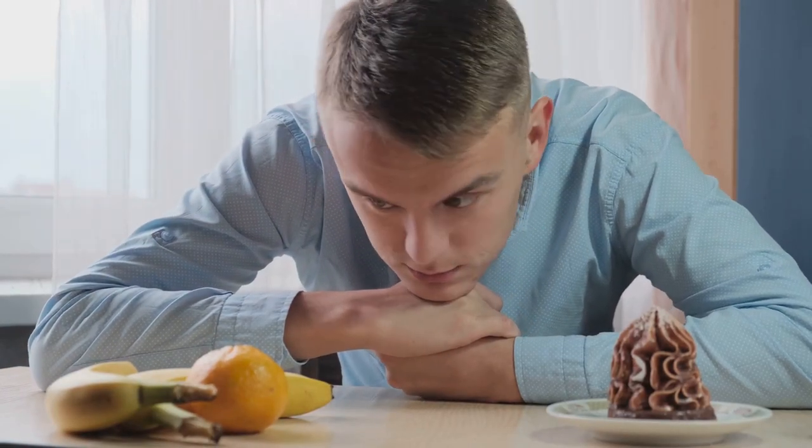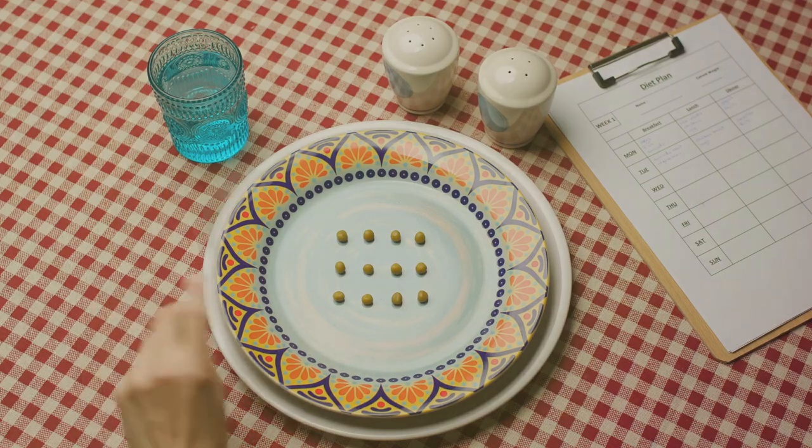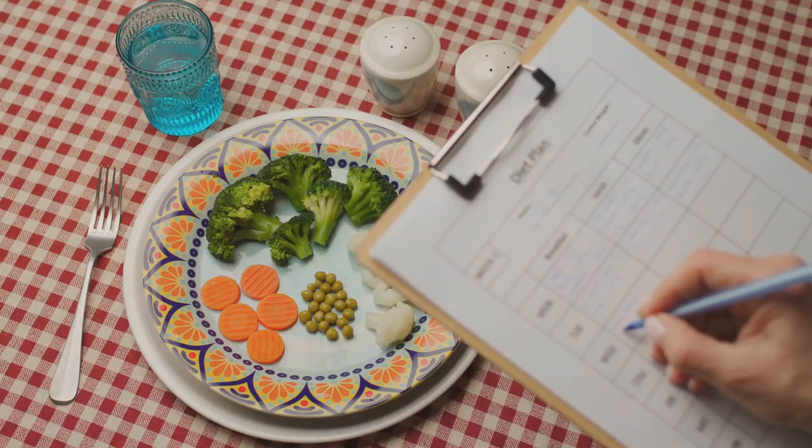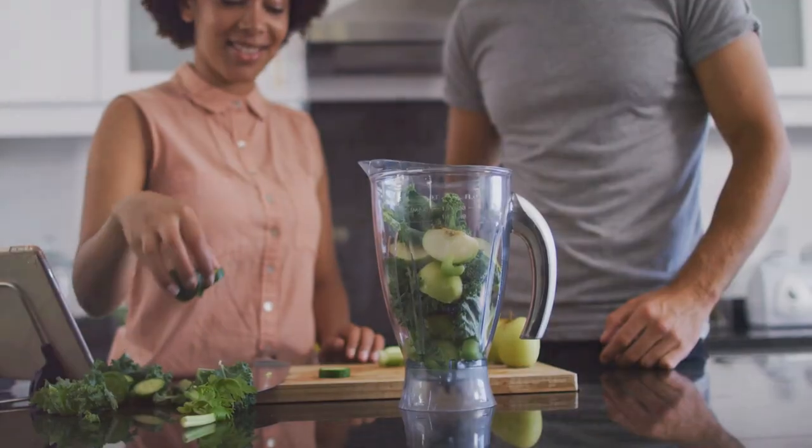Here's a little tip: moderation is your friend. It's okay to indulge occasionally, but keep the portions in check. Balance is about consistency, not perfection. So there you have it — a straightforward guide to achieving a balanced diet.